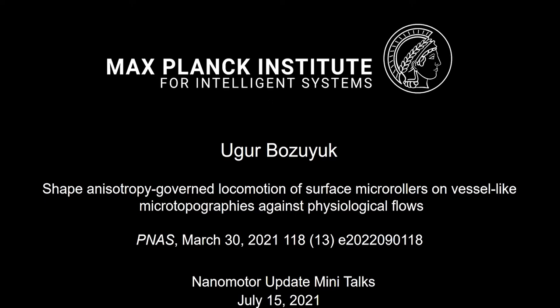Let me introduce myself briefly again. My name is Ugar Boziuk. I'm from Turkey. I'm a PhD student at Sitti's group located in Stuttgart. Today I'm going to talk about our recent PNAS paper titled 'Shape Anisotropy-Governed Locomotion of Surface Microwalkers on Vessel-Like Microtopographies Against Physiological Flows.'